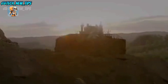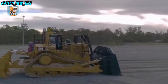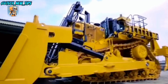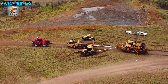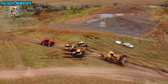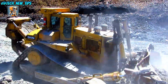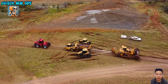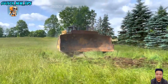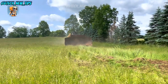Inside the cab, the operator has precision control over this powerhouse. With a suite of advanced features, including a responsive joystick and intuitive controls, the D-11N makes handling 350 horsepower feel smooth and surprisingly manageable. Built for endurance and engineered for strength, the Cat D-11N is more than a machine — it's a critical tool that transforms construction sites and sets the groundwork for large-scale projects. From highways to foundations, the D-11N Bulldozer is an unstoppable force in the construction industry. When it comes to raw power and reliability, the Cat D-11N Bulldozer is a machine that gets the job done every single time.